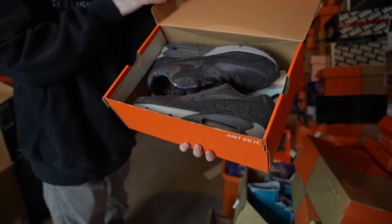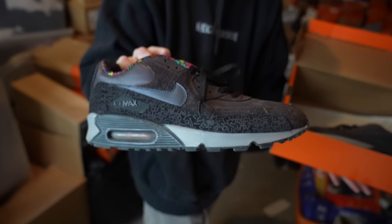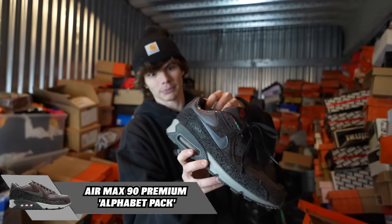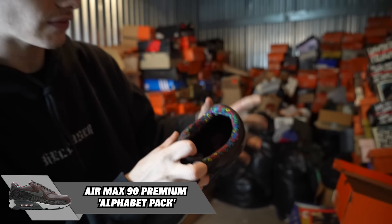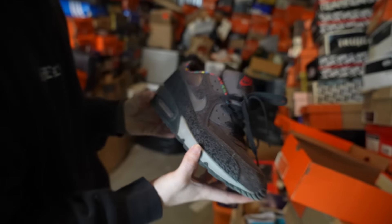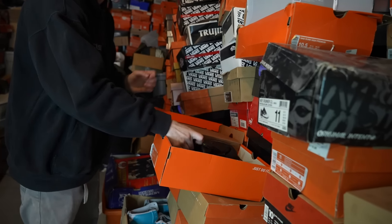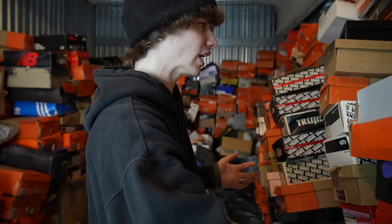Next up, we got the orange box. Party in the USA — we got an Air Max 90 Premium, and it almost looks like they got the whole alphabet on the shoe. Even on the insole it's a colored alphabet on the inside — very, very unique. This stuff is so rare. You don't find this kind of stuff in this kind of condition.